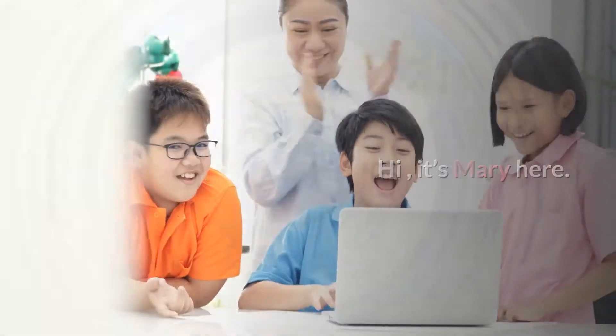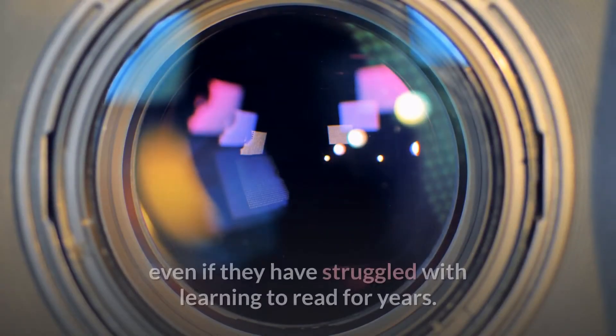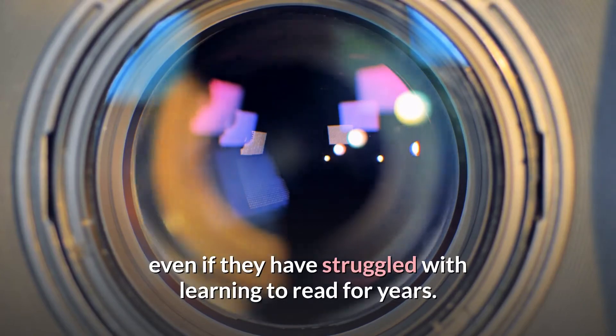Hi, it's Mary here. In this video, I'm going to show you how to teach kids to read, even if they have struggled with learning to read for years.